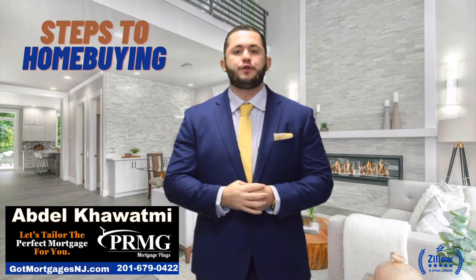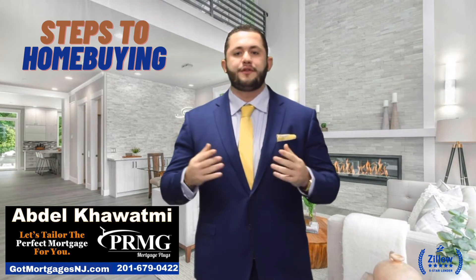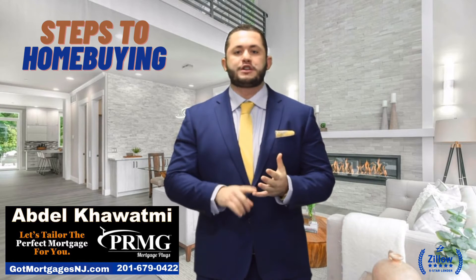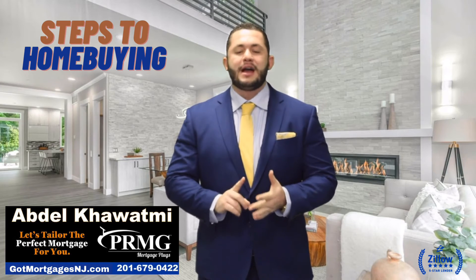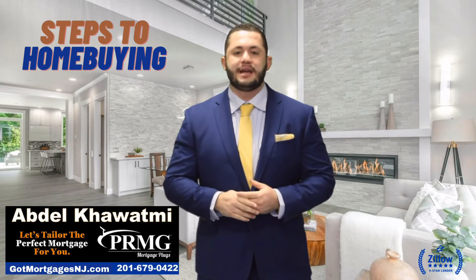The sixth step would be for an underwriter to review your file from the lender and simultaneously approve your loan, generally with a few minor conditions. Thereafter, there are commitments given: the mortgage commitment, the title commitment from a title company making sure there are no liens on the property, and also the insurance commitment, meaning the house is insurable for whatever you're financing it for.